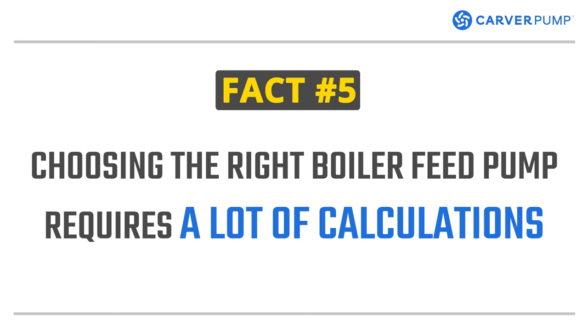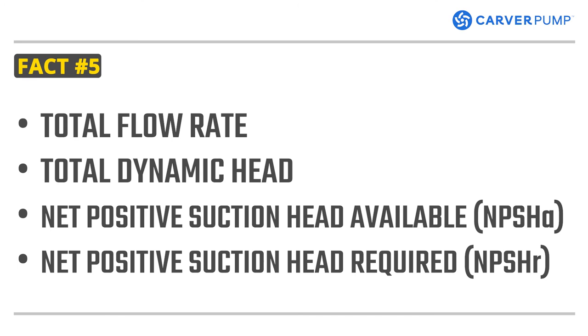Fact number five. Choosing the right boiler feed pump requires a lot of calculations. When choosing your boiler feed pump, you need to compute for factors such as its total flow rate, total dynamic head, net positive suction head available (NPSHA), and the net positive suction head required.